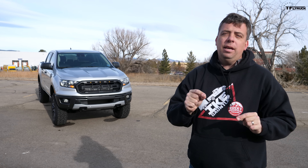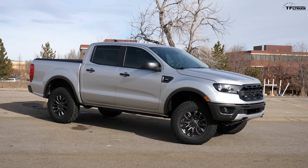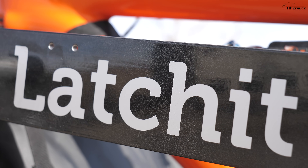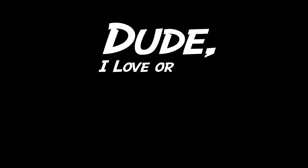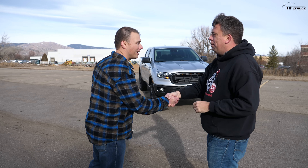I have a very special episode of 'Dude, I Love or Hate My New Ride.' Behind me is a brand new Ford Ranger — but it's not just any Ranger. It has a few modifications: a suspension lift and a very cool tailgate storage bike carrier system. In this video I'm going to take it for a drive and learn everything about it with the owner, Andrew.